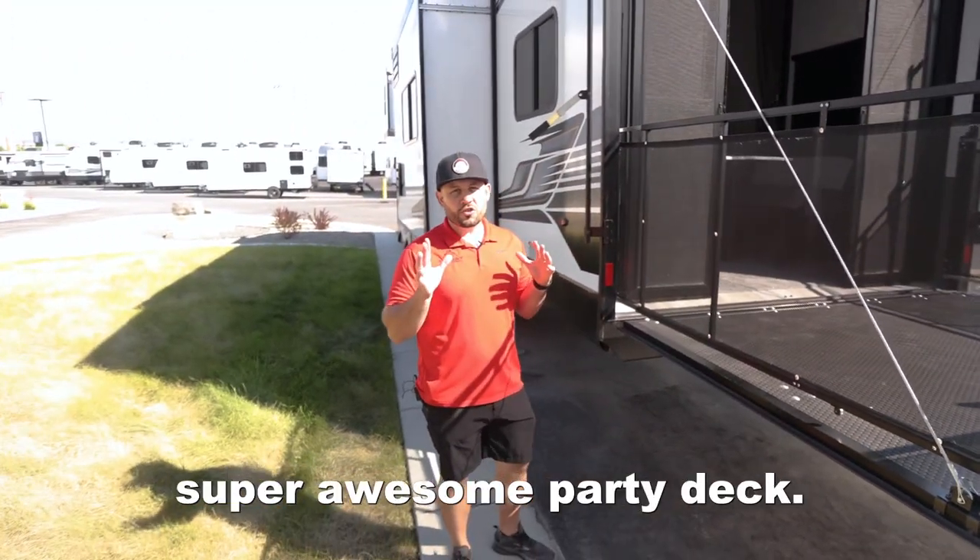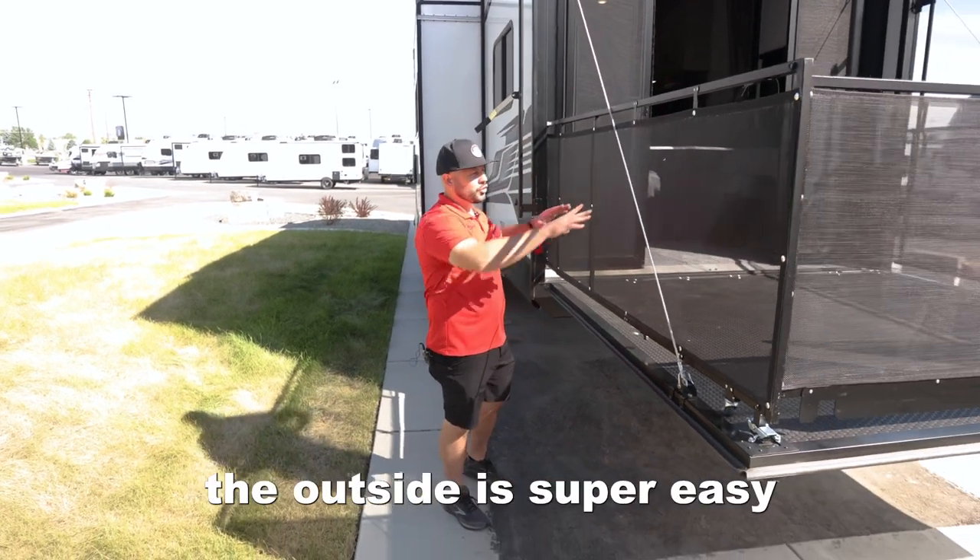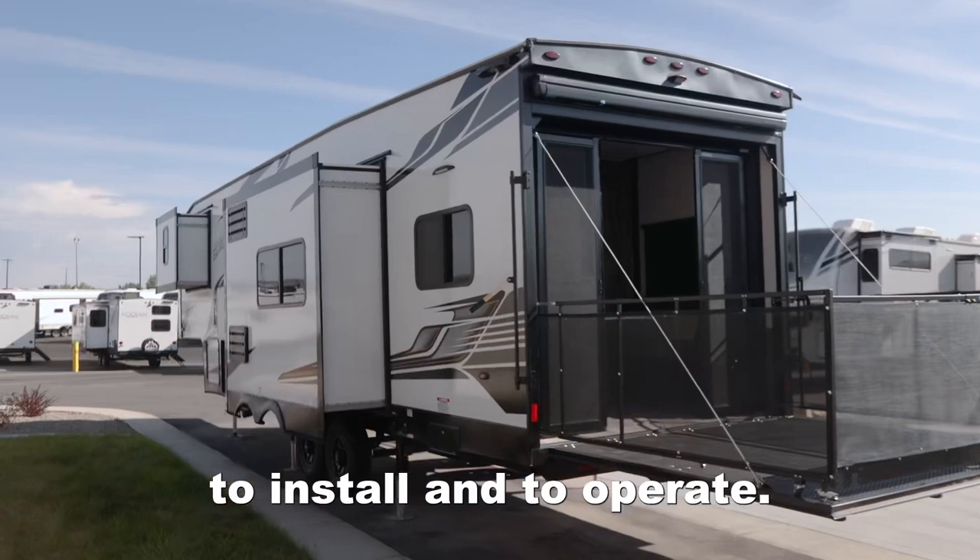Back here you'll see the super awesome party deck. It folds out and all of the railing around the outside is super easy to install and to operate.